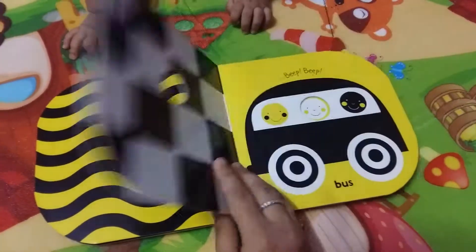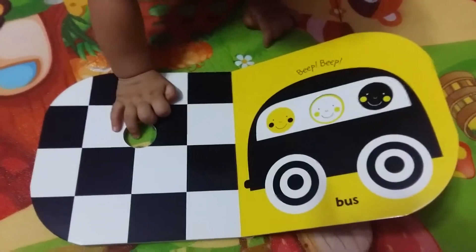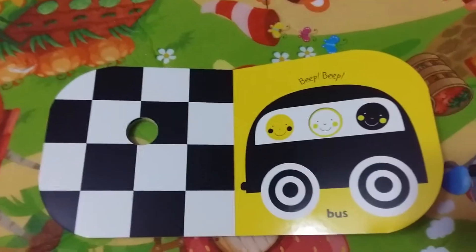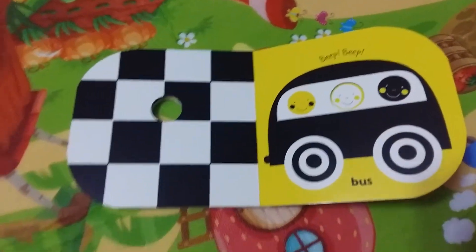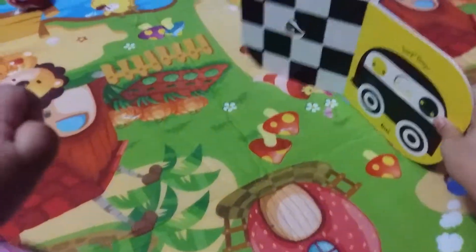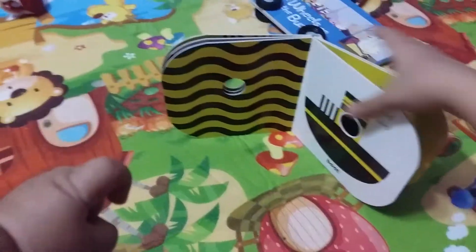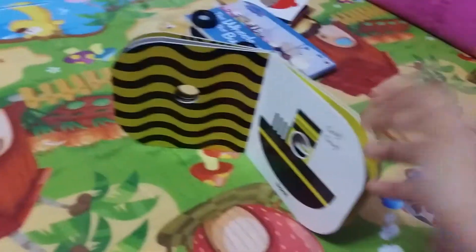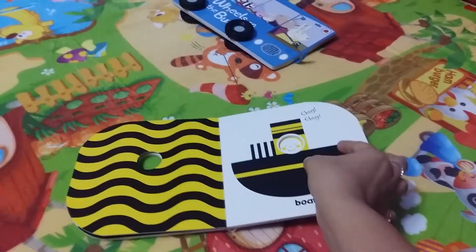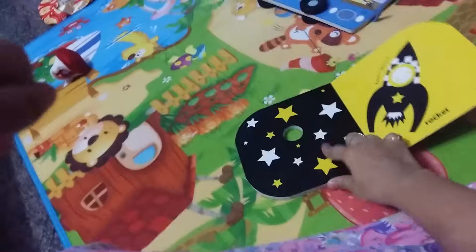My son really liked this book. I got it when he was around three to four months old and he loved it. I would keep the book open in front of him — this book stands quite well, you can open any page and make it stand — and he would spend maybe 15 to 20 minutes just looking at the pattern or the picture. Now he doesn't love this book so much; I think he's bored having looked at it for a long time. I really like the stars here.